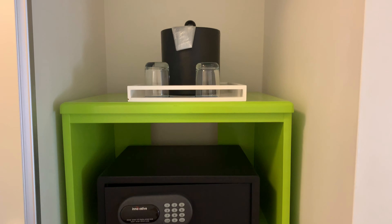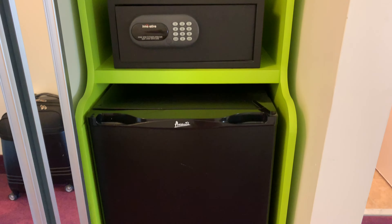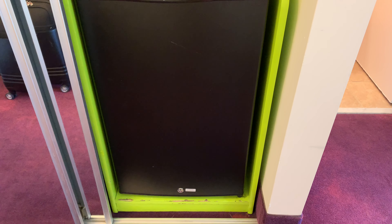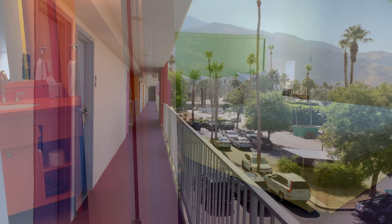This little kitchen area was much appreciated in Palm Springs where it's like 117 degrees. We stocked it with water that we bought in the city, so having that refrigerator in the room was really appreciated.